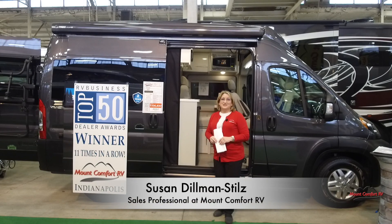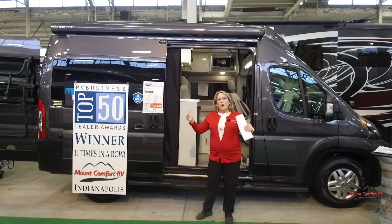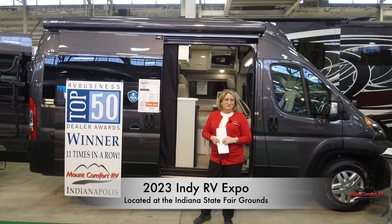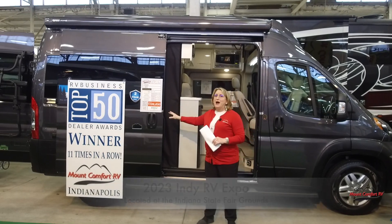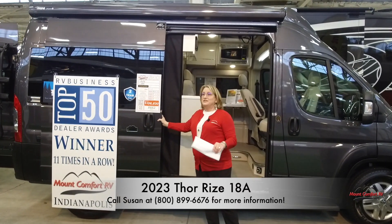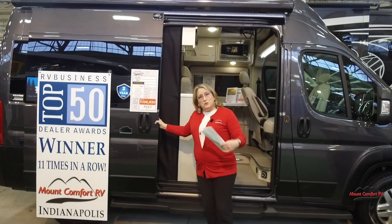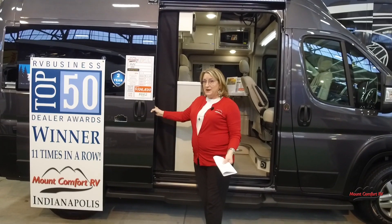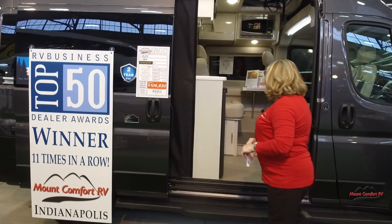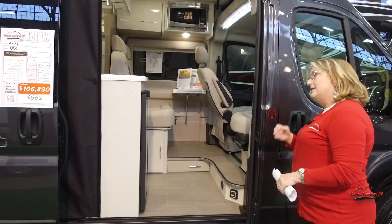Hi folks, I'm Susan Dillman Stills with Mount Comfort RV, standing in our show booth at the Indy RV Expo. I've got a lot to say about this little Thor Rise — and it is little. It's about 18 feet long, so if you want to fit this in a smaller parking space, this is the one. We've got some great show pricing here and some of that's going to go away after the show, so if you're thinking about a B-van, let's talk.